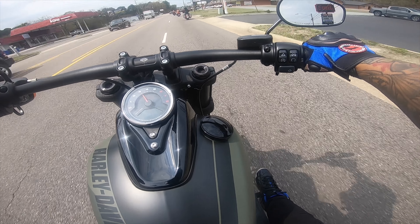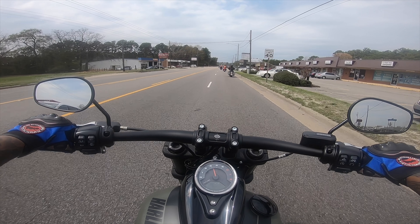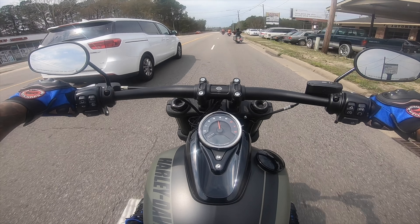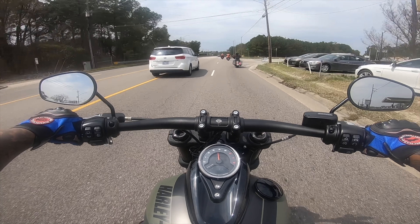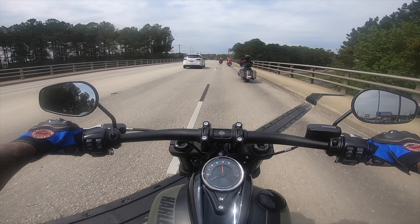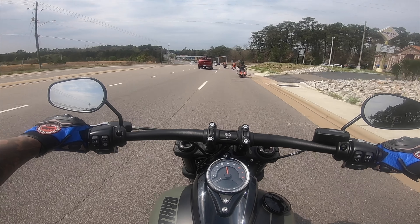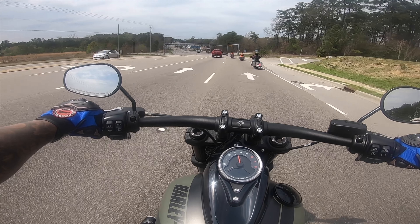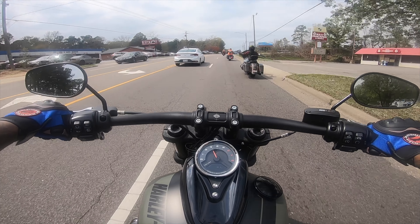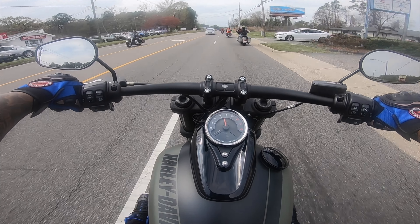Look how far forward my feet sit up on this bike. This thing packs a mean punch to it. Y'all, my next bike might be a Harley. This has a stock exhaust on it — it sounds pretty decent for it to be stock, but I definitely prefer my feet to be a little bit more upright because, coming off a sport bike, it's gonna take some getting used to.